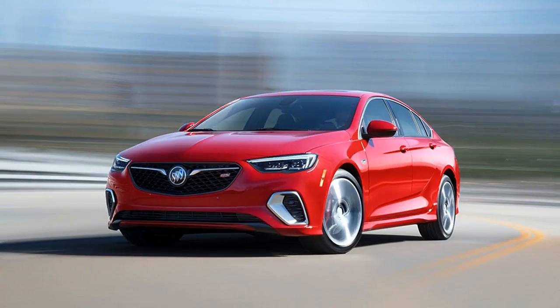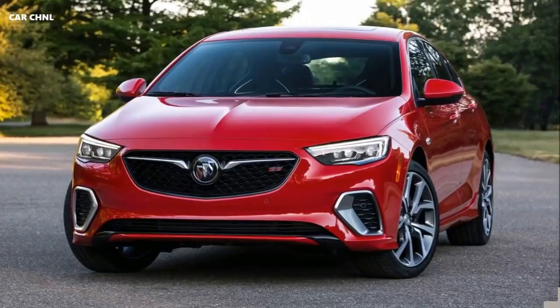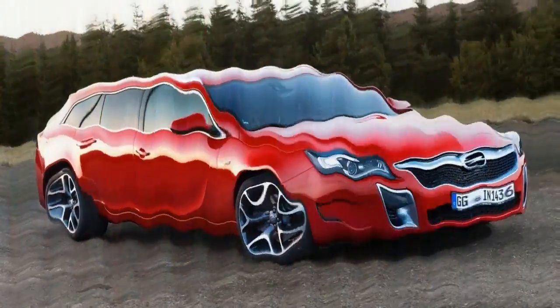The previous Buick Regal was something of a poor man's Audi A4, but the new for 2018 Regal Sportback, with its hatchback body style, aims a bit higher — at the stylish and practical Audi A5 Sportback, perhaps?